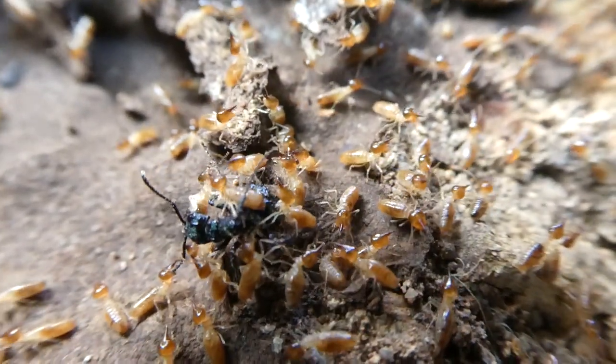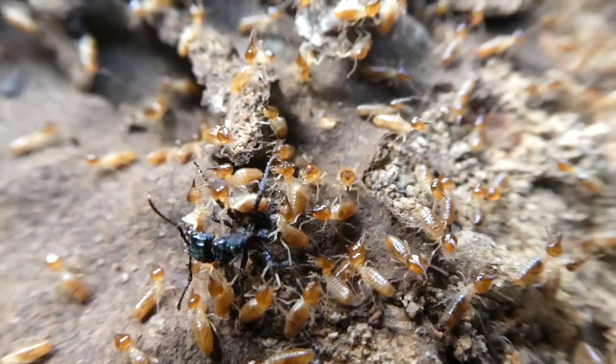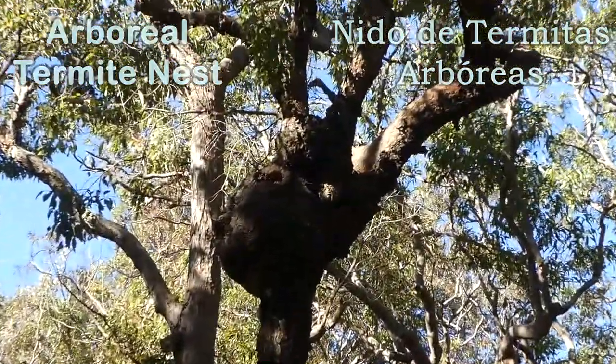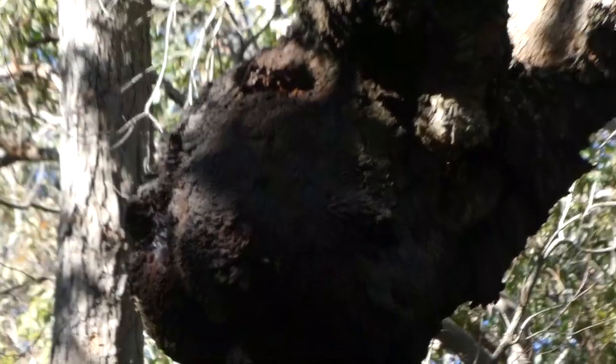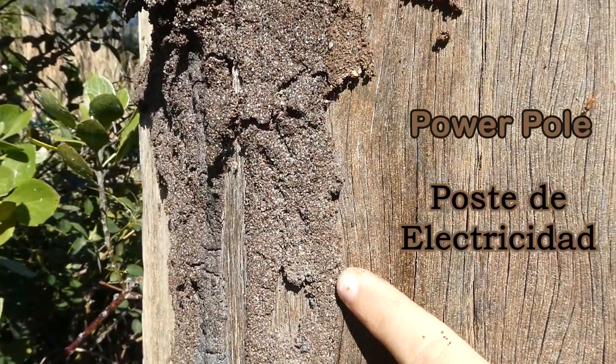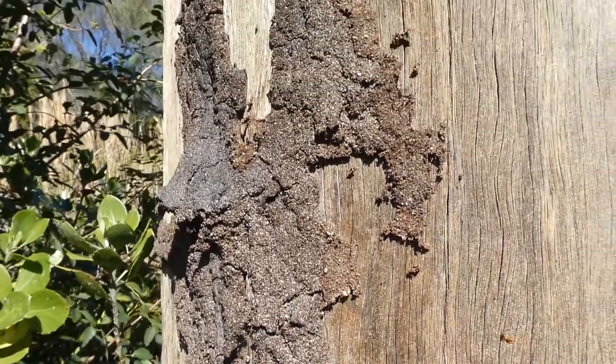There's lots of different types of termites. Some live on the ground, like these. Or some are arboreal, meaning they live in trees like this one. And also, most of them live in rotting wood. And this is on a power pole, so eventually this is going to fall down.